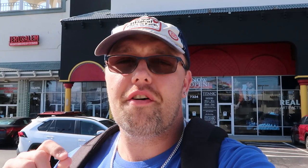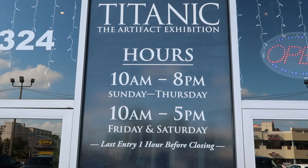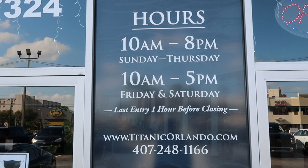A fun little fact before we head on in: if you're a Florida resident, they actually give you a Florida resident discount. All you have to do is just show your photo ID — it's a pretty substantial discount. We have the sign right here for the Titanic Artifact Exhibit. The hours are 10 a.m. to 8 p.m. Sunday to Thursday, and 10 a.m. to 5 p.m. Friday and Saturday.